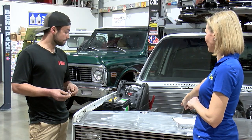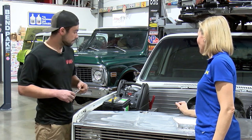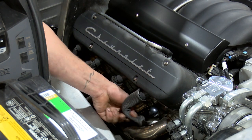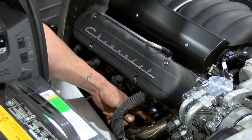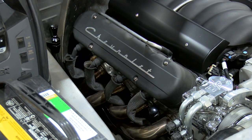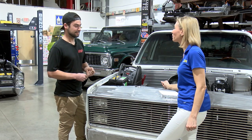Spark plugs are also a serviceable item. About every 30,000 miles they should be changed. Very easy — you find the wires on your motor, pull them off, and then just pull the plug out. You make it sound so simple. I want to thank you so much for sharing all of that with us.